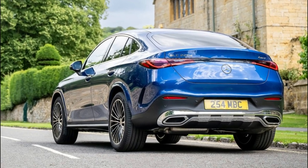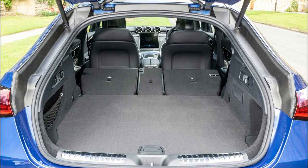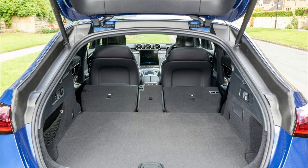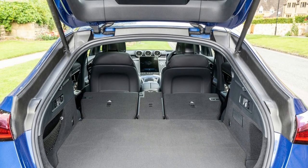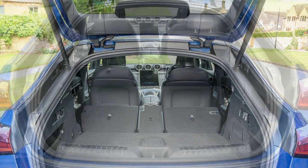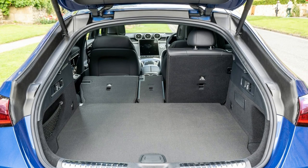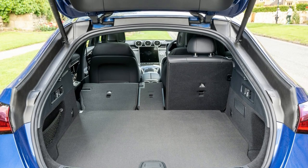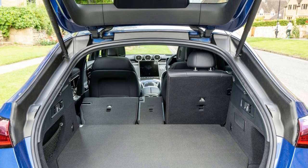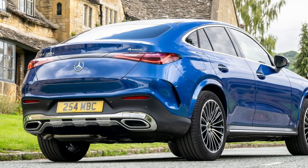With even more boot volume than before, the GLC Coupe is ready for big road trips: 545 liters — 45 liters more than the preceding model — up to 1,490 liters, a plus of 90 liters, in the mild hybrid models, and 390 to 1,335 liters in plug-in hybrids. The easy-pack tailgate is standard, opening or closing conveniently at the touch of a button using the ignition key, the switch in the driver's door, or the unlocking handle on the tailgate.